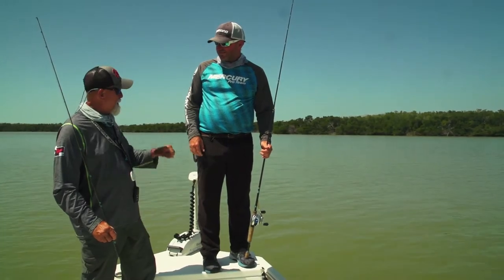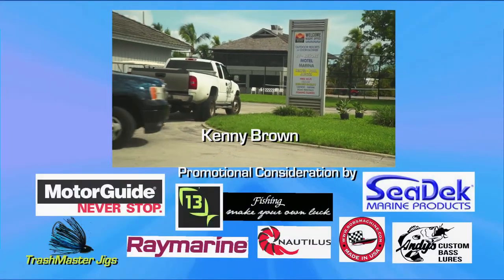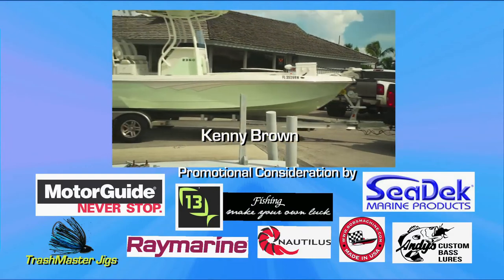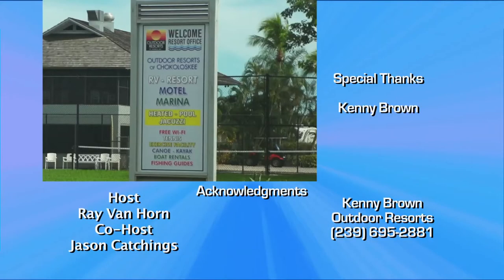I appreciate you being part of it. Thank you, sir. I want to thank Kenny Brown at Outdoor Resorts here in Chukolusky — he's my man, provides great accommodations, he's got a wonderful marina, a great store and outfitting shop.